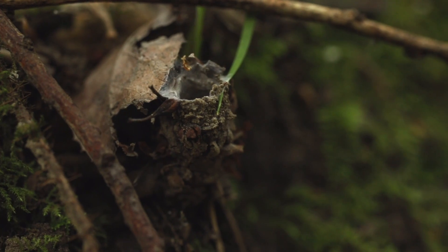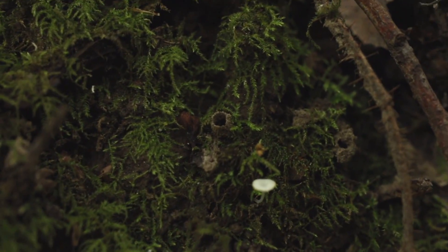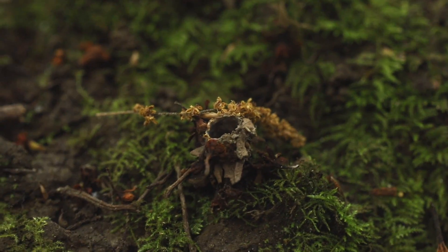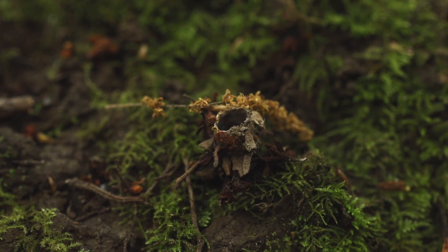If you find one turret, look around — there may be more nearby. When the spiderlings hatch from eggs within the female's burrow, they don't travel far before digging their own.